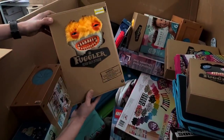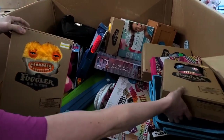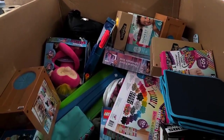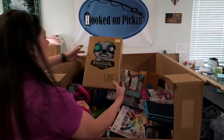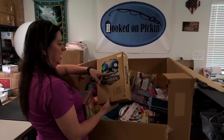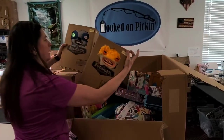We've sold these Fugglers before — made about 20 bucks or so on those. We've got a couple different kinds. I see another one — it's a different kind. These things are so creepy looking. Funny ugly monster is what it says. Here's one of the yellow ones again.